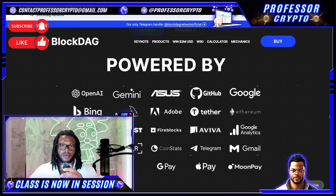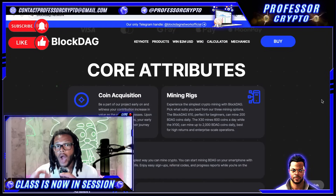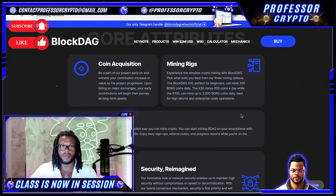They're built for the future, guys, and they can power everyday applications to enterprise-grade DeFi protocols with the power to mine from anywhere, making crypto mining simple for everyone. Powered by OpenAI, Gemini, Asus, GitHub, Google, Bing — the list goes on. When it comes to their core attributes, this is not something to miss. With coin acquisition, you can be part of the project early on and witness your contribution increase in value as the project progresses. Upon listing on major exchanges, your early contributions will begin their journey as long-term assets.